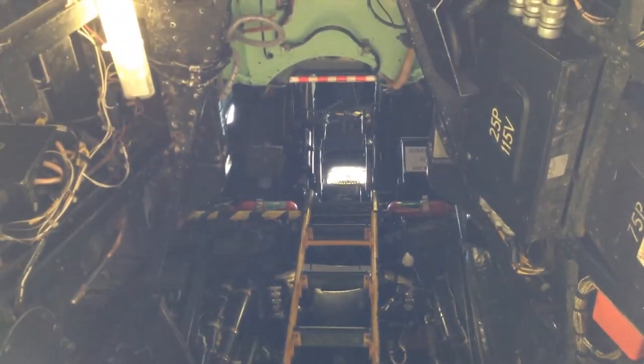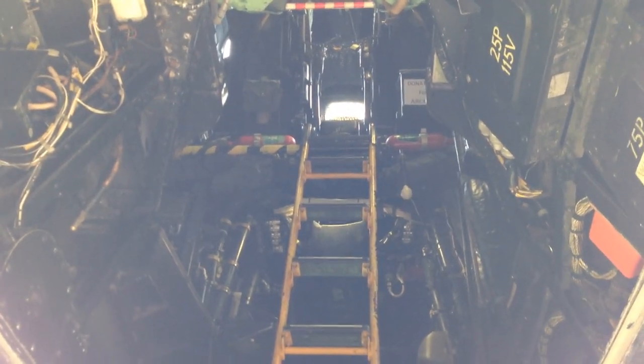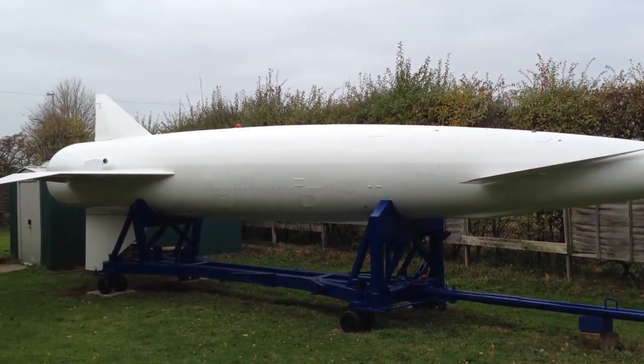The Vulcan is open to the public, but unfortunately there was no guide available to show me around on the day I was there. This is the Vulcan's front wheel bay — just look at the size of these castings that make up the undercarriage leg here. Now this is a Blue Steel standoff nuclear missile that was designed to be used with the Vulcan.